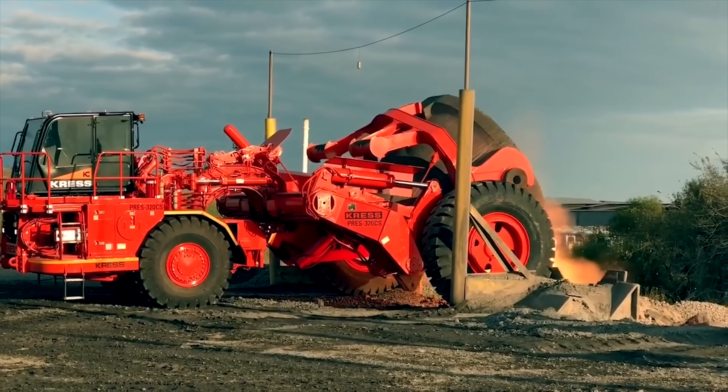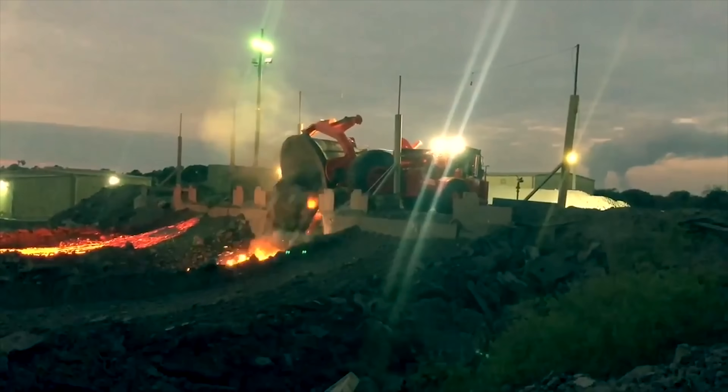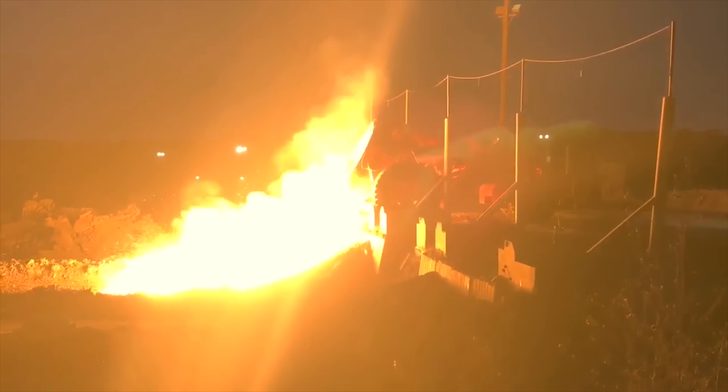But it doesn't just lift them. It can also transport and tip the slag pots to pour the slag onto the ground to obtain valuable building materials. This spectacle is reminiscent of a small but impressive volcanic eruption.